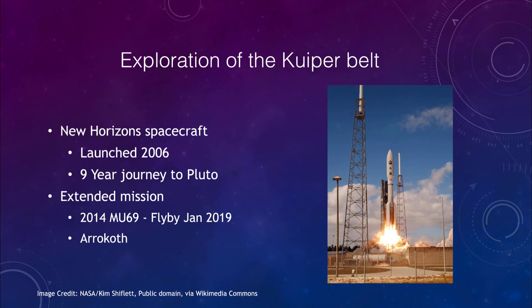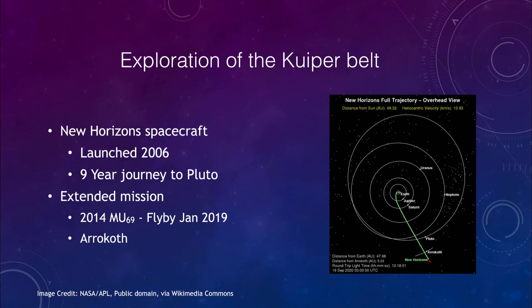Exploration of the Kuiper Belt was done by the New Horizons spacecraft. It was launched in 2006 and began a nine-year journey to Pluto, arriving in 2015. We can see the launch here, the rocket taking off launching New Horizons. Because of the great distance of Pluto, it took a very long time to get there. Its trajectory shows it leaving from Earth, passing by Jupiter and getting a boost from Jupiter, then passing Pluto.